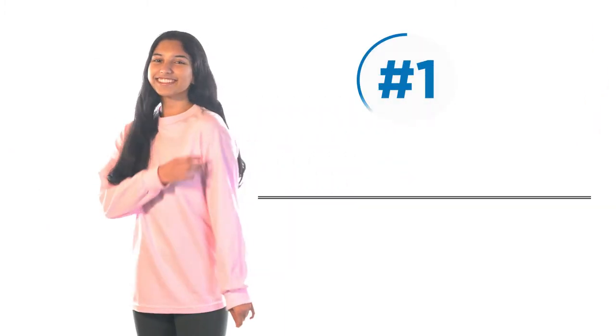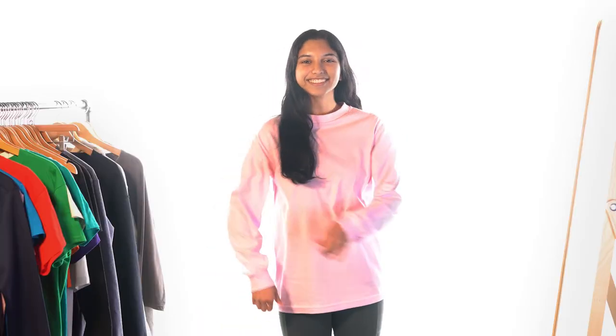Number one: classic long sleeve tee. The classic long sleeve t-shirt is a perfect shirt if you want to stay warm and fashionable at the same time.